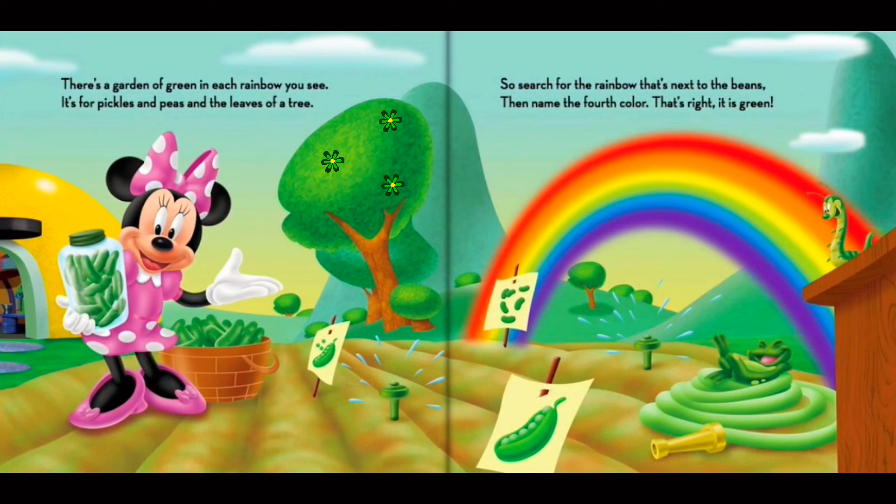There's a garden of green in each rainbow you see. It's for pickles and peas and the leaves of a tree. So search for the rainbow that's next to the beans. Then name the fourth color. That's right! It is green!